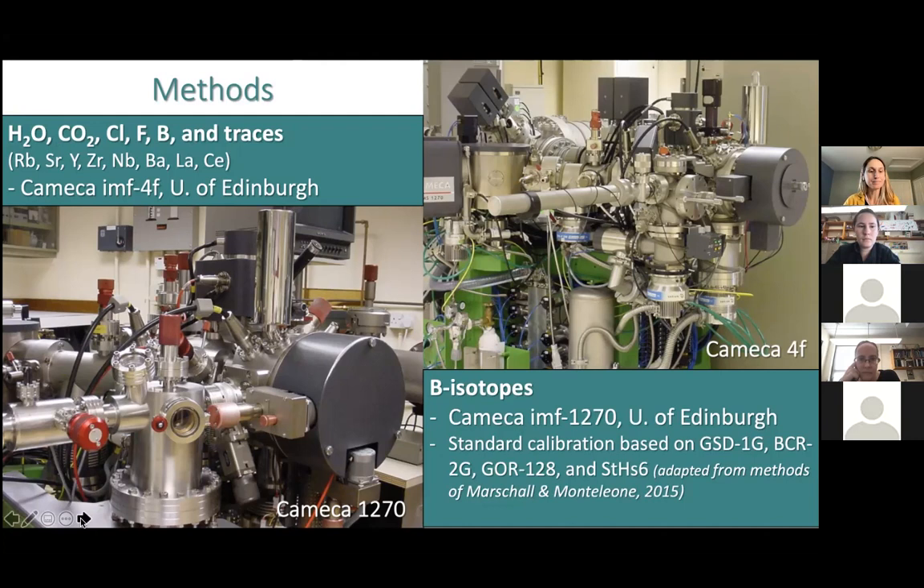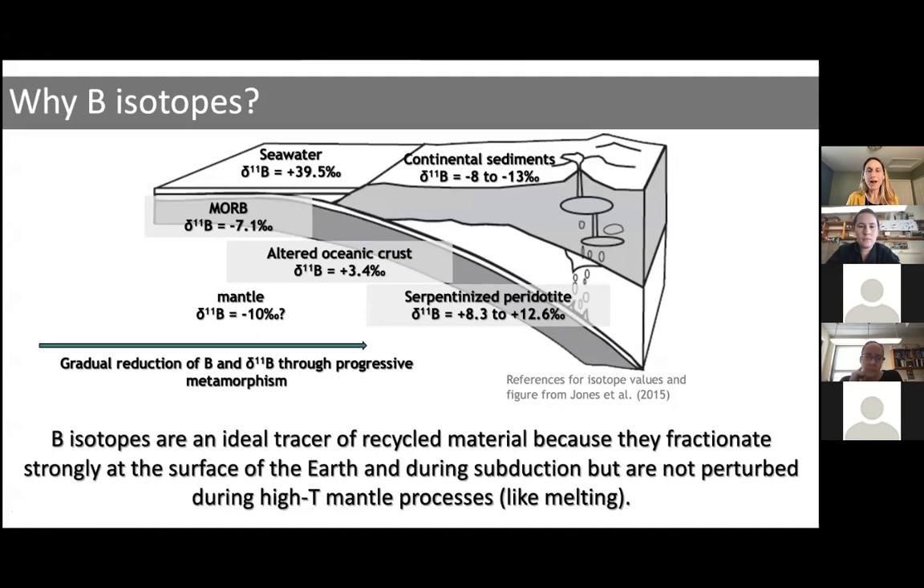So why did we measure boron isotopes in the first place? It turns out that the isotopes of boron are really good tracers or fingerprints of material that was once at the surface and then got introduced to the mantle. Boron fractionates really strongly at the Earth's surface, and there are many different reservoirs with different boron isotope fingerprints. But once introduced into the deep mantle at high temperatures, boron isotopes don't fractionate, so that surface signal is essentially locked in. For example, if you hydrothermally alter mid-ocean ridge basalt, which starts at around δ¹¹B of −7, with heavy seawater, you end up with altered oceanic crust that is quite positive. Put that into the mantle, and that fingerprint is distinct relative to the mantle value of around −10 to −7.